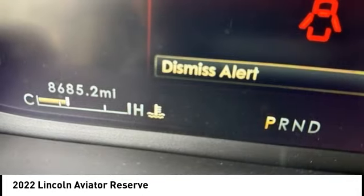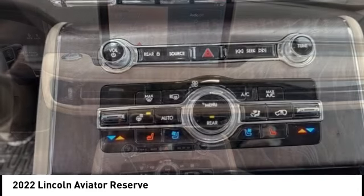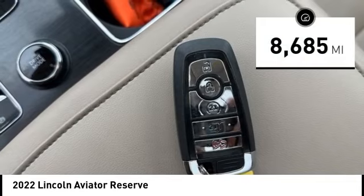Properly equipped, the Aviator can tow up to 7,300 pounds, significantly more than most imported SUVs in its size class. This vehicle has less than 9,000 miles.